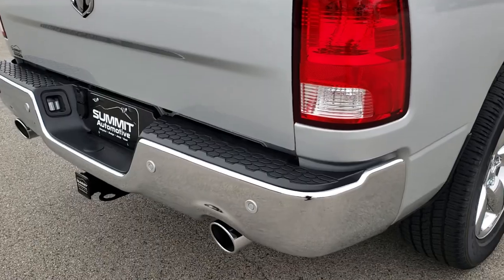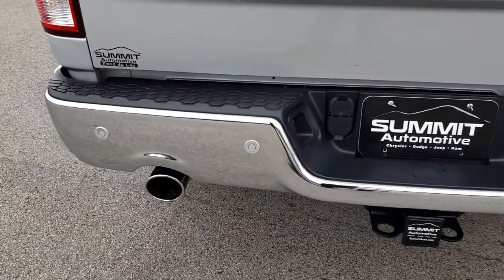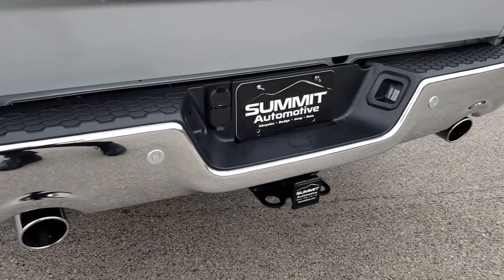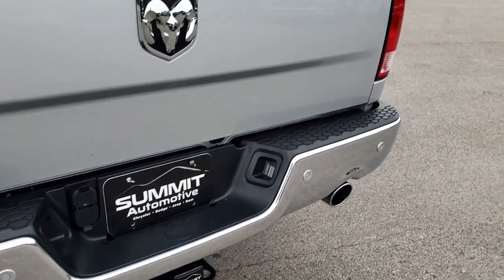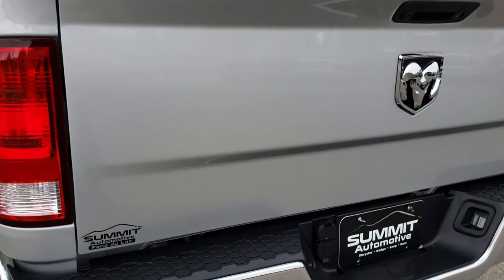As we come around to the back, you can see that the rear bumper is absolutely perfect — no dents or dings on that. It does have dual rear exhaust, backup sensors, and a full towing package which includes the receiver hitch wiring, 4-pin and 7-pin.